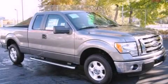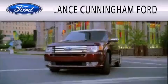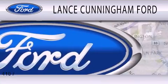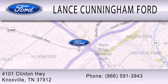Stop by today and test drive this automobile for yourself. Lance Cunningham Ford is dedicated to doing everything possible to ensure that the experience of selecting your next vehicle is as pleasant as possible. We are located at 4101 Clinton Highway in Knoxville.